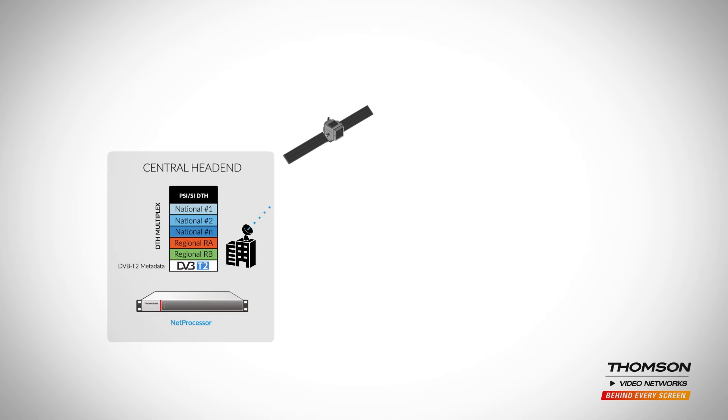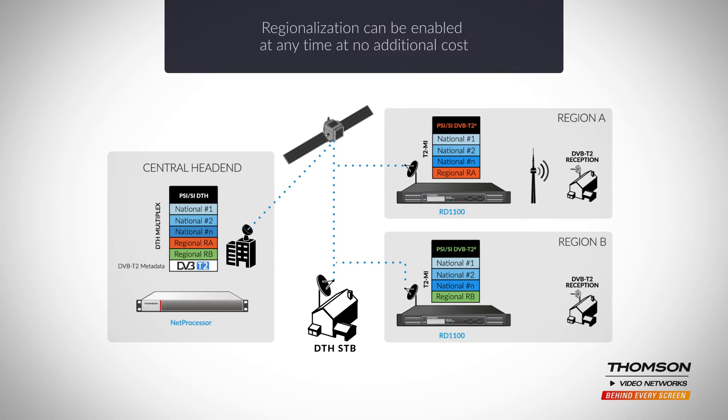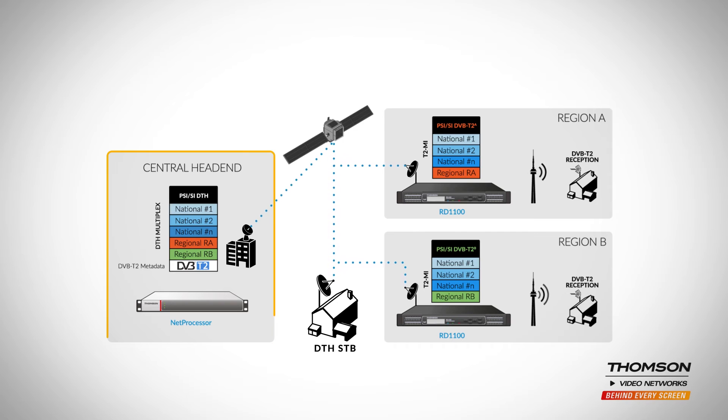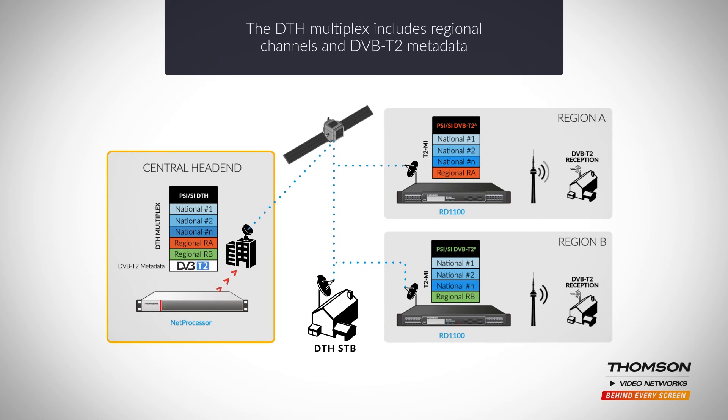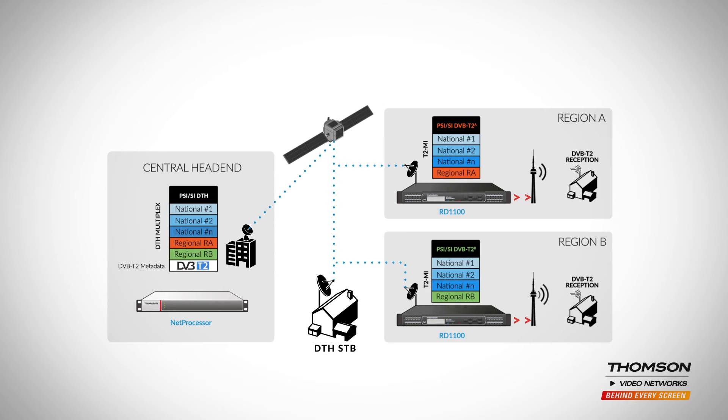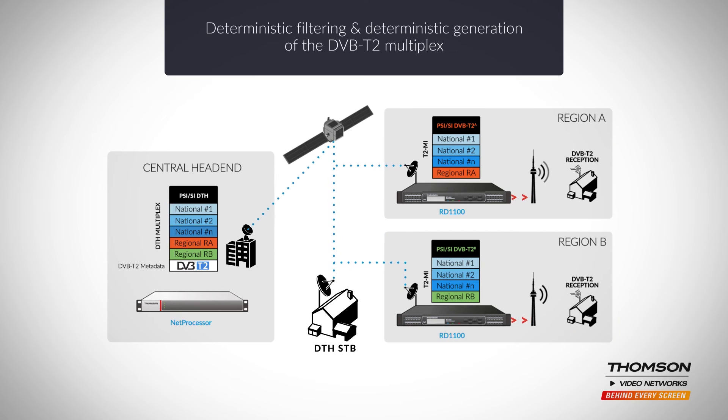Thompson Video Networks' single feed solution also enables regionalization, which is a key differentiator of digital terrestrial TV platforms. At the central head end, the DTH multiplex includes regional channels and DVB-T2 metadata. The DVB-T2 metadata is used to filter the services delivered to a given region, with the RD series IRDs being used to execute at each transmitter site. Filtering is deterministic for both the services and the associated SI-PSI signaling data.